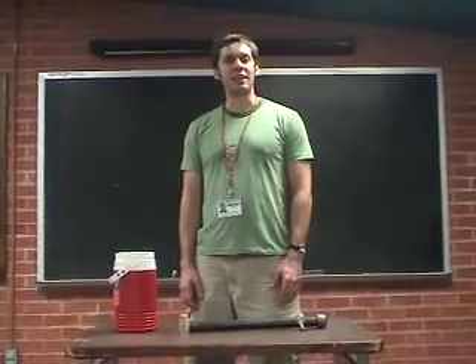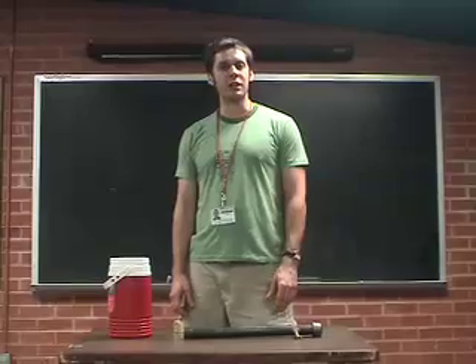Hi there, everybody. My name is Matthew Wenger with Got Science To Go at Flandreau, the University of Arizona Science Center.